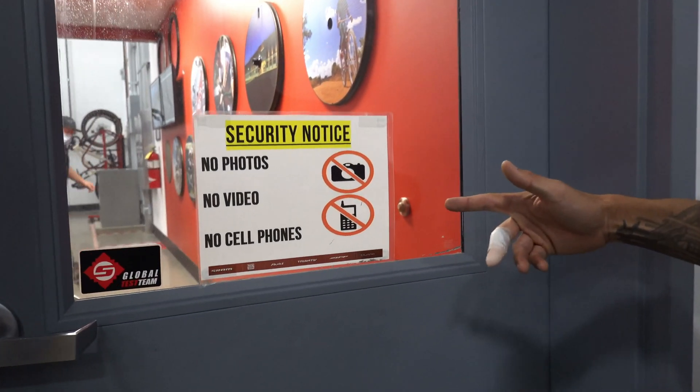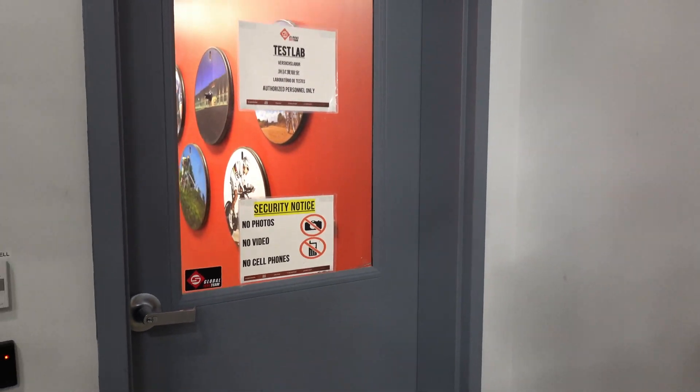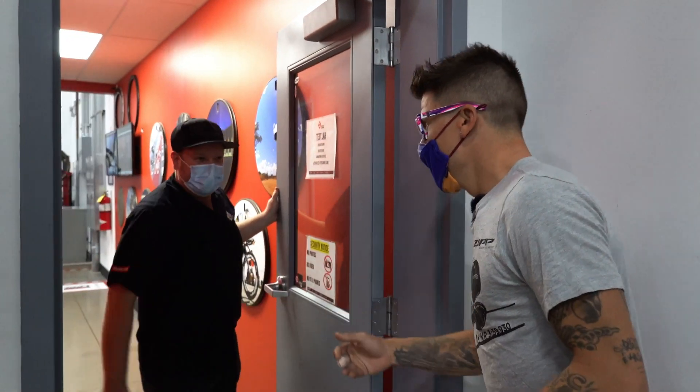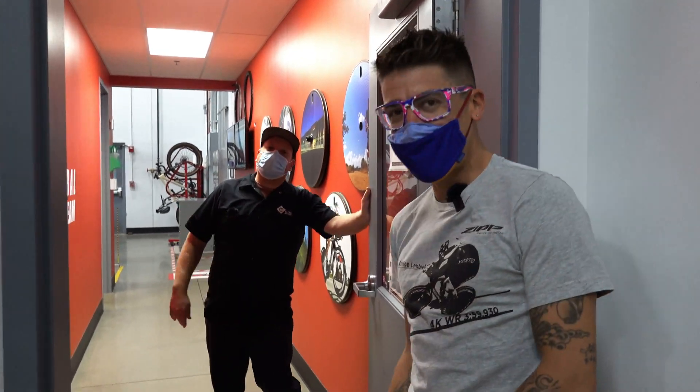This is what I'm talking about. We are not allowed to come in here and they're gonna hook us up. Here he comes. Hey, what's up man? How's it going? Good to see you. So are we allowed to come inside and check some stuff out? You know what? You guys are good for today. Alright, let's check it out.